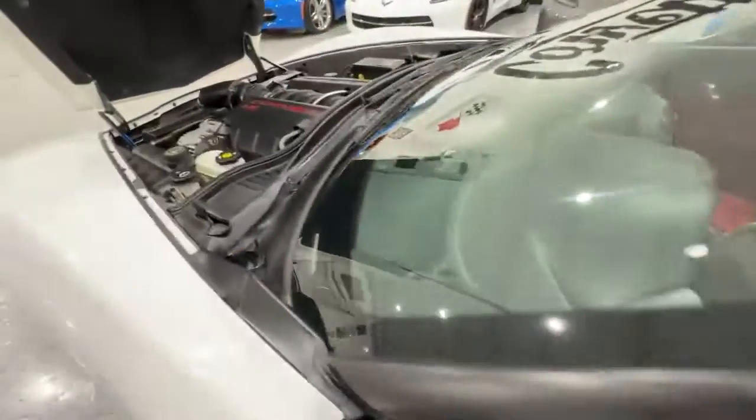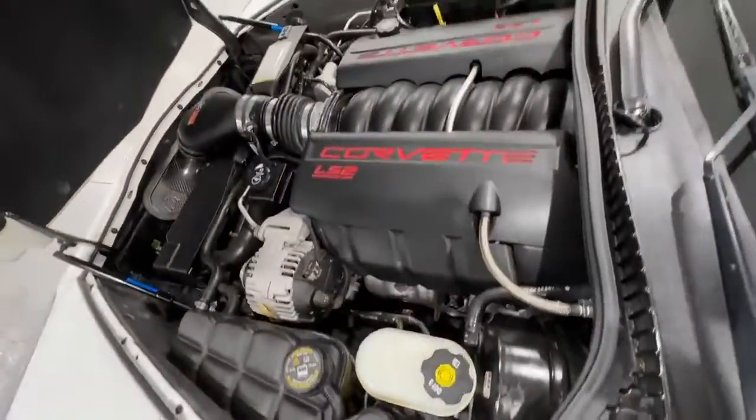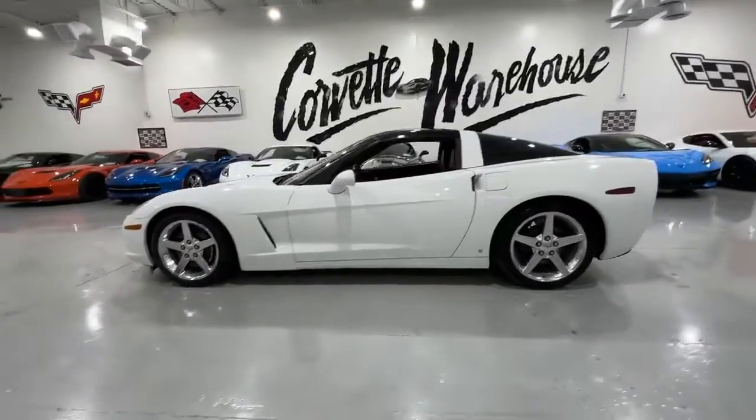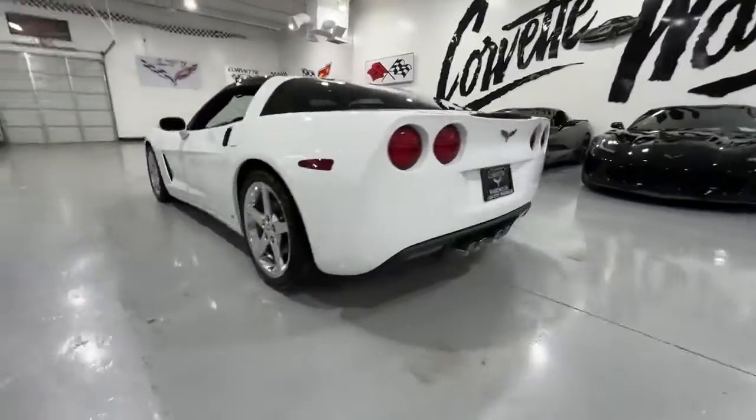Explore more about this 2006 Arctic White Chevrolet Corvette Coupe by visiting www.covetwarehouse.com or calling 972-620-8200.